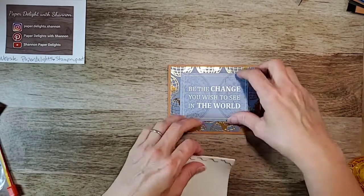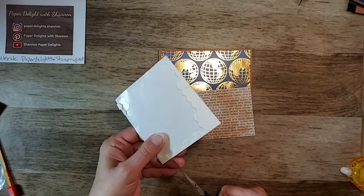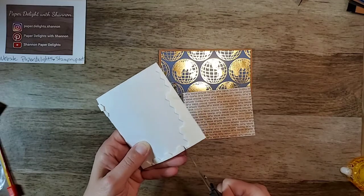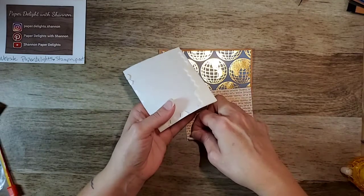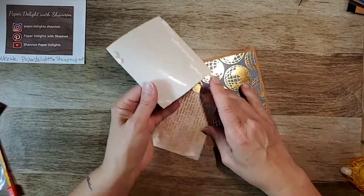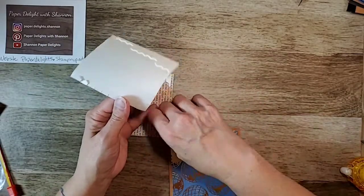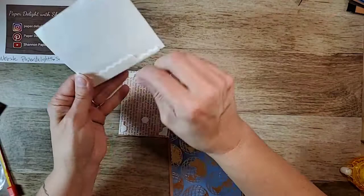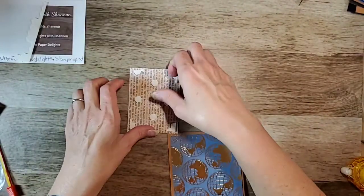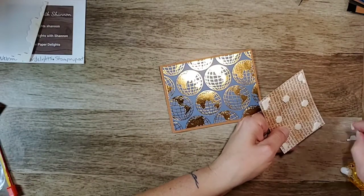I've been asked lately for some more masculine-style cards and I couldn't think of anything to be quite frank, so I thought if I picked up some paper it would be a little bit easier. These card sets and paper sets really do make it so much easier. I'm just going to pop this up to give it a little bit of dimension, but you don't have to if you don't want to.